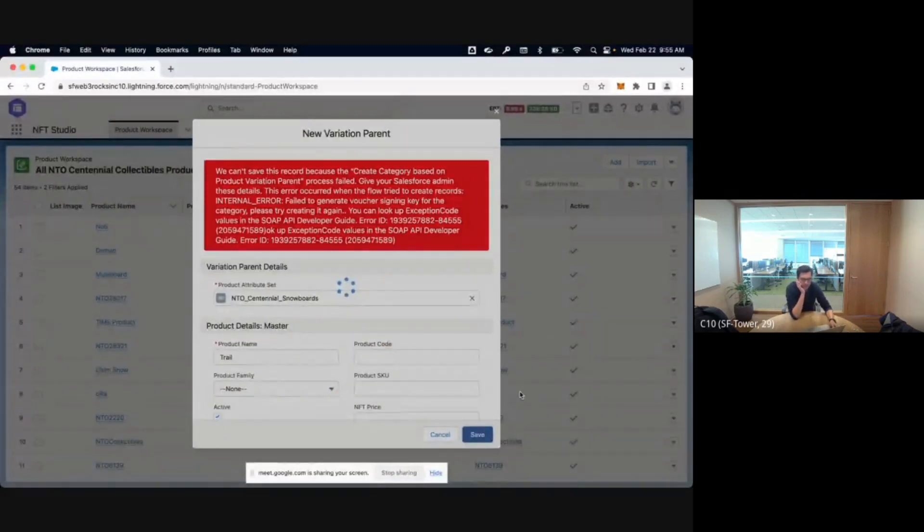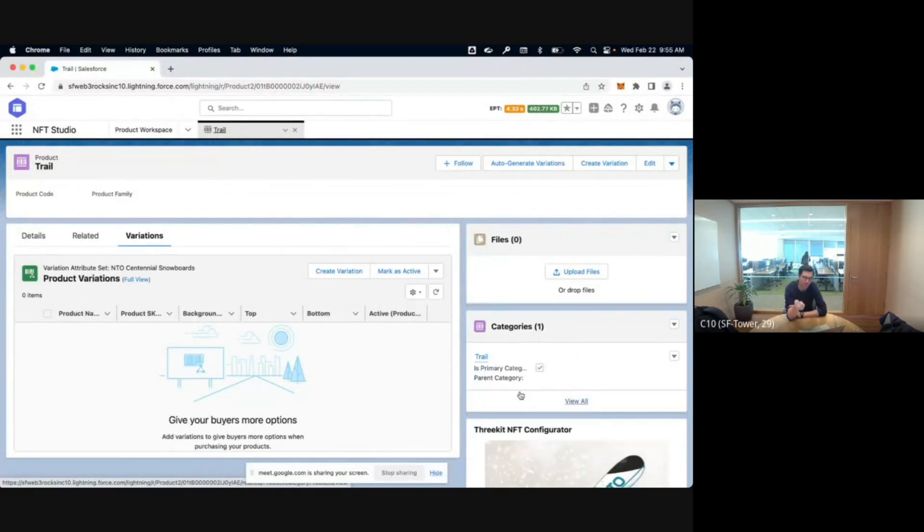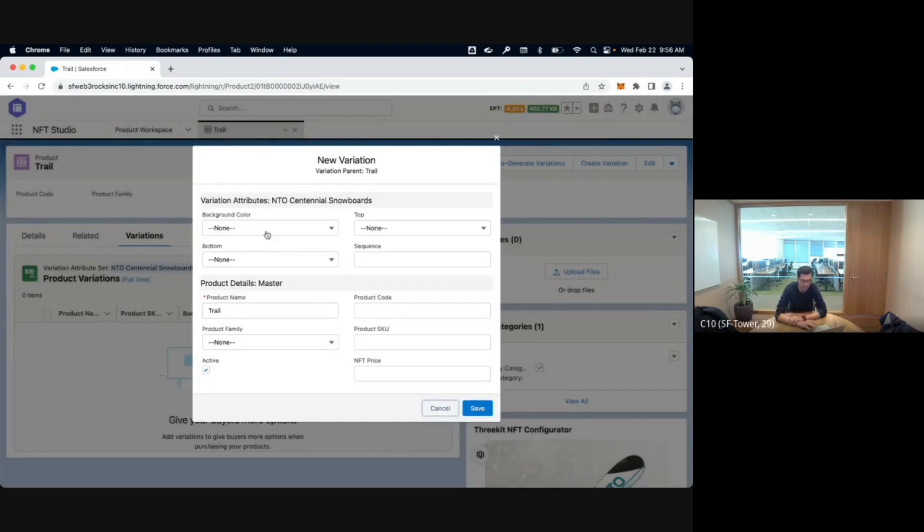So essentially what we do: every time you create a category, we create a voucher, which is one of the capabilities linked to trust. Every method on our collection is protected via a voucher, given to the user only when they come to a Salesforce-powered website — or via an API call. The voucher failed simply because we're signing something behind the scenes and the first signature didn't pass. I just created a product with attribute sets — NTO Centennial Snowboard — meaning background, top, bottom are parameters for my NFTs.